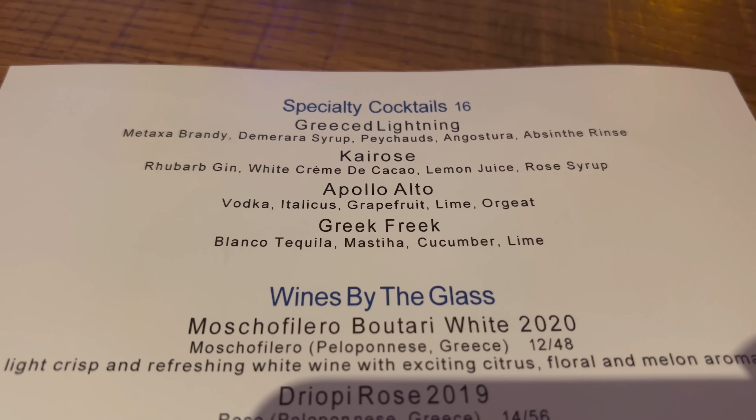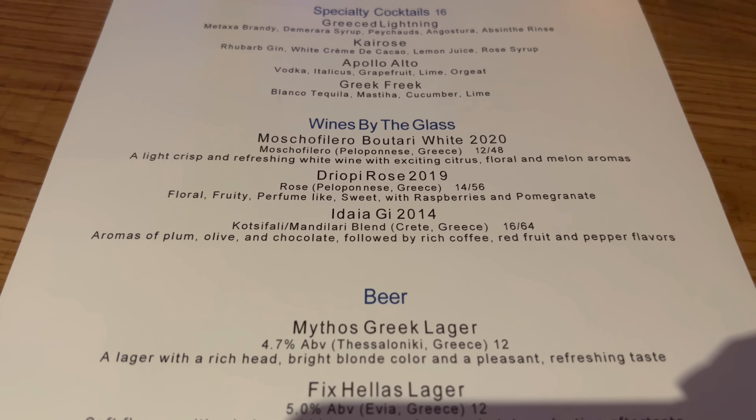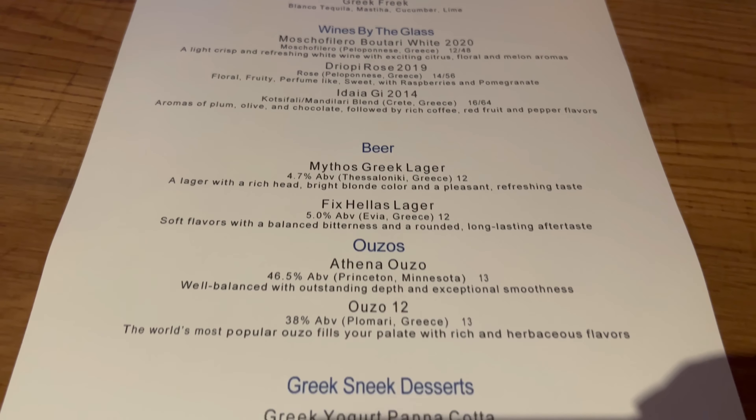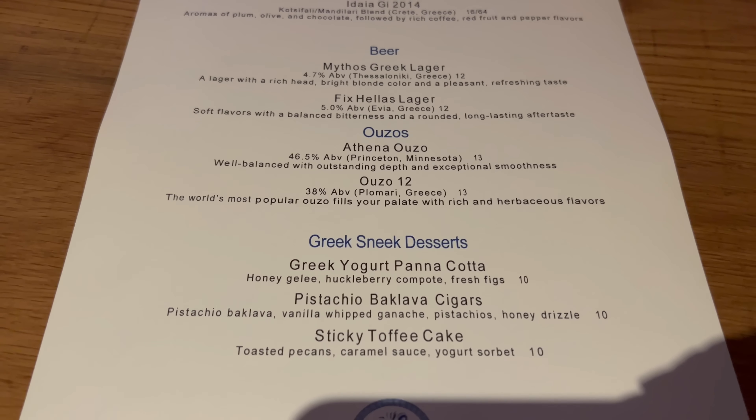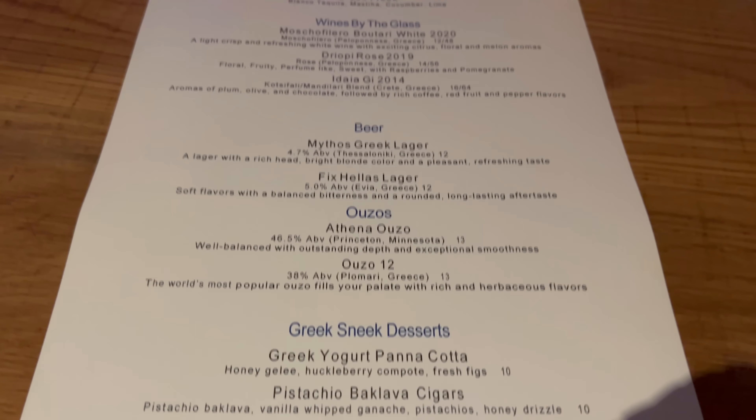Here is the drink menu. You've got your specialty cocktails as well as your wine by the glass. Feel free to pause the video if you'd like to take a closer look. You also have your beers and it looks like the dessert menu is on the back as well.